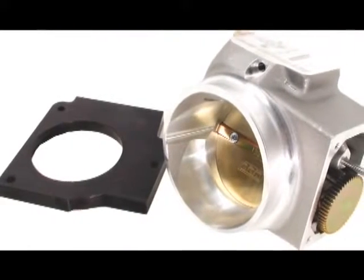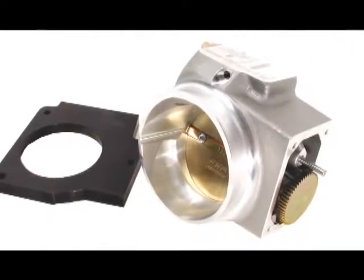Performance throttle bodies with quality that exceeds OEM standards is just one of the reasons why BBK is the number one source for EFI performance. CNC machined from 356 T6 aircraft quality aluminum castings and filled with top quality components, BBK's dyno-proven performance throttle bodies outflow the stock units by 30 to 40 percent. A BBK throttle body is a great addition to your daily driven C5 or an all-out race prep Z06.